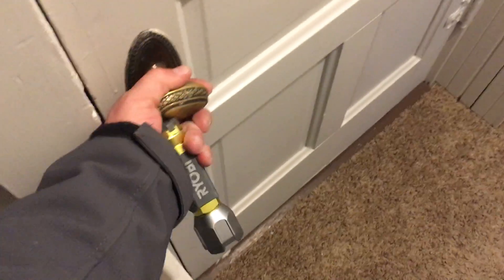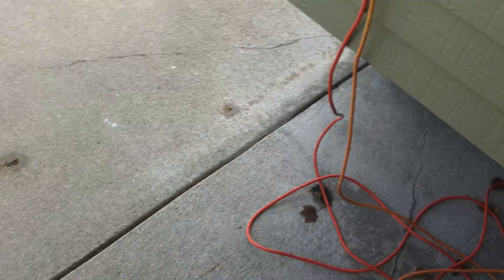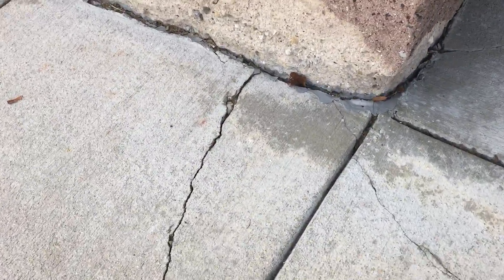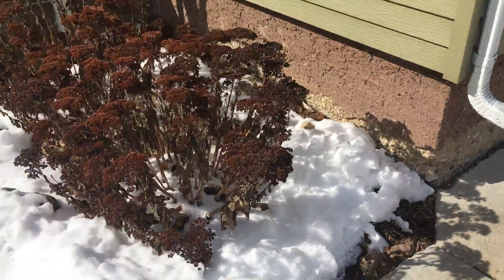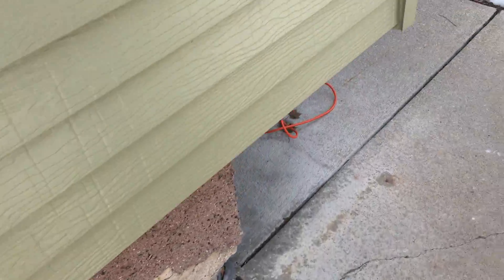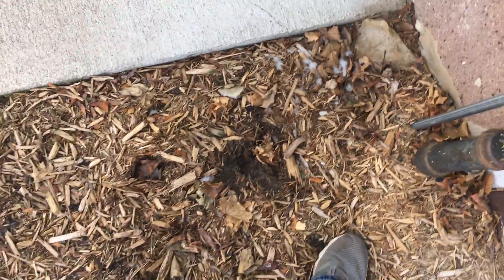We've got some cracked concrete in this area, not much flow under the overhang here. This is the corner of the cistern — looks like a pavement correction issue and potential wood chip grading with the soils here.